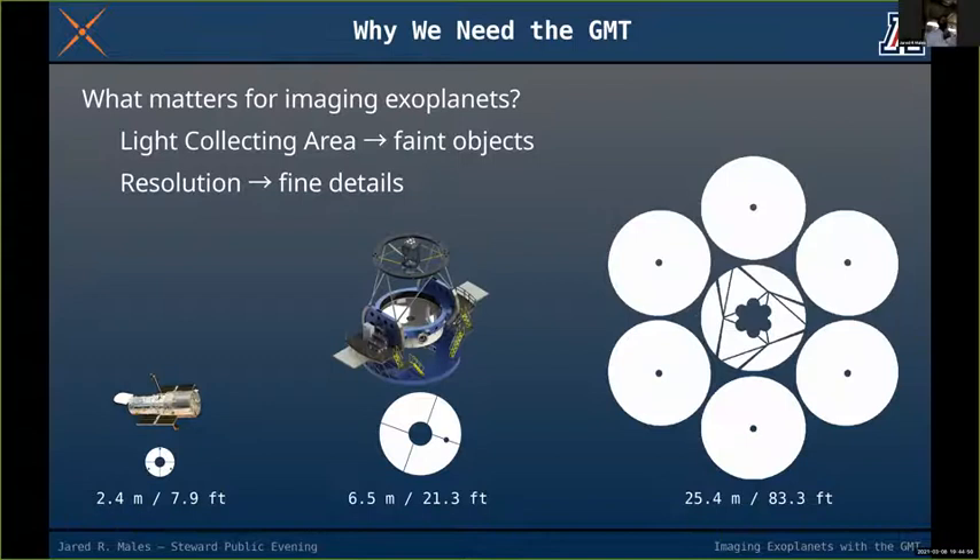To give you an idea of why this new telescope is so powerful, I'm comparing the Hubble Space Telescope — a 2.4-meter, about 8-foot diameter telescope — with the Clay Telescope, which is 6.5 meters or 21 feet across and already in Chile at Las Campanas Observatory.